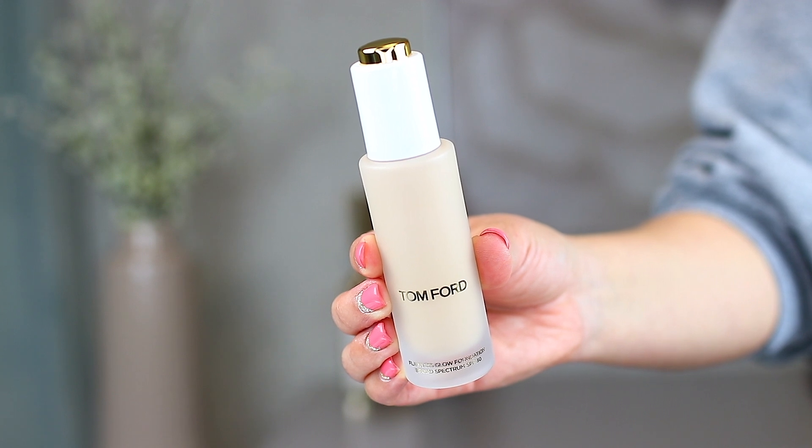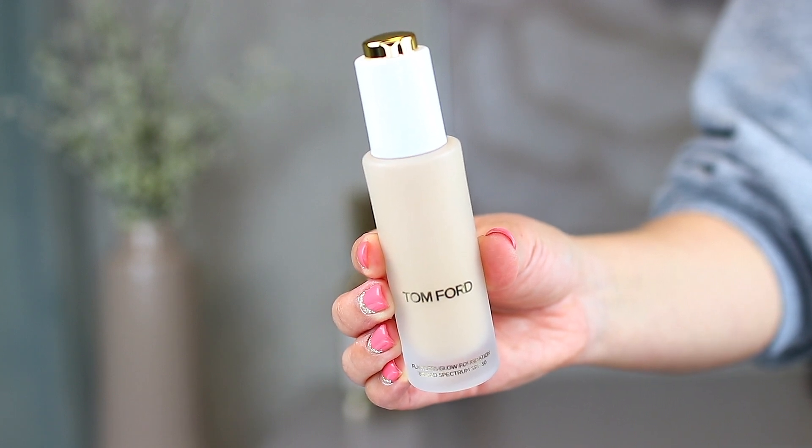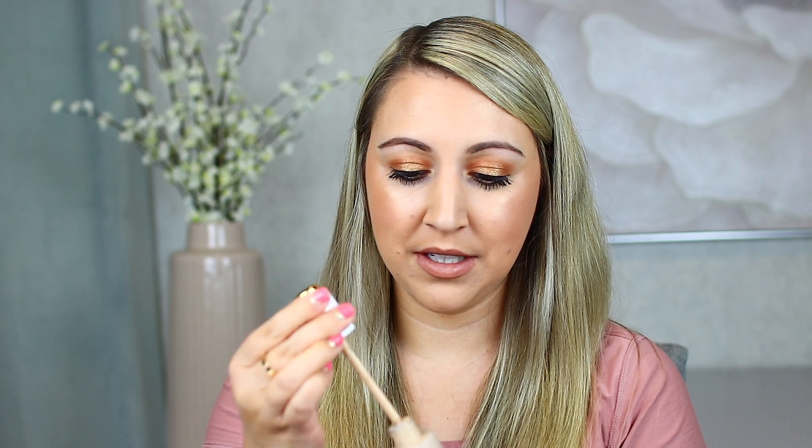The next Tom Ford item is actually the foundation from the same Soleil line — this is the Flawless Glow Foundation. The shade I picked up is number four, Fawn. I hope that's not going to be too dark or too light. I swatched it on the back of my hand and I think that looks pretty close actually, so good job Jenna. I'll definitely keep you posted on whether it's the right shade.